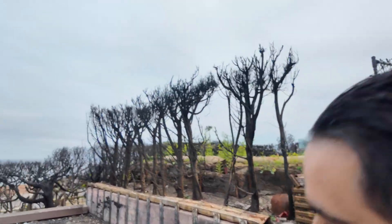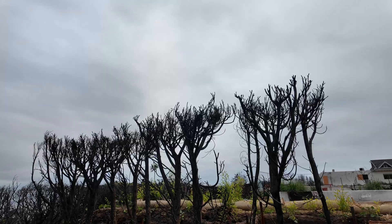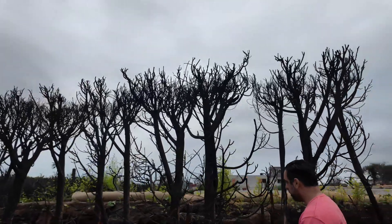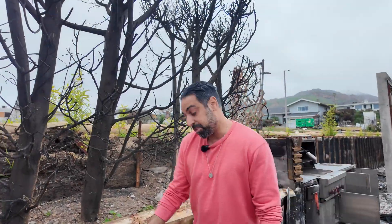These shrubs and trees — all the leaves burned off. They're probably dead trees at this point; it doesn't look like they're alive. There is a possibility they could come back, but you'd need an arborist to say for sure.